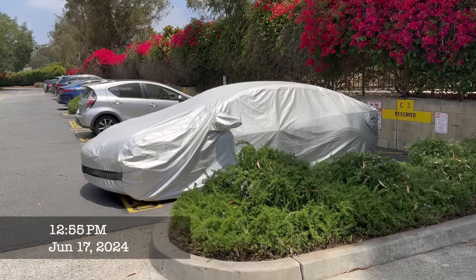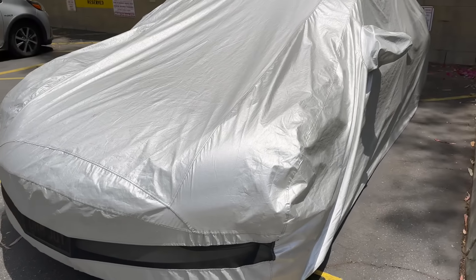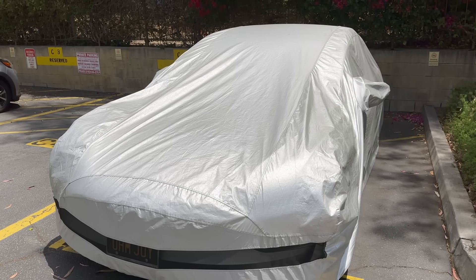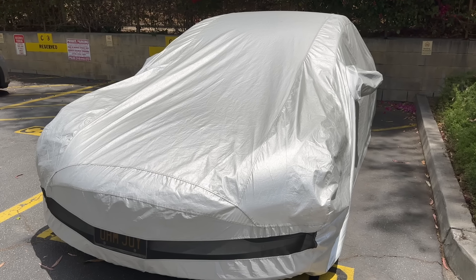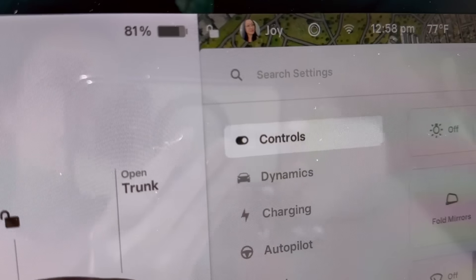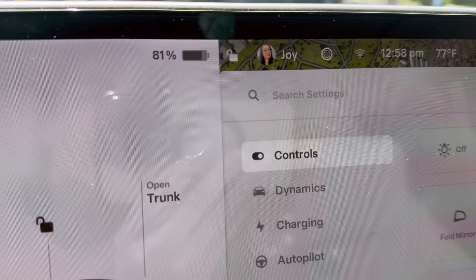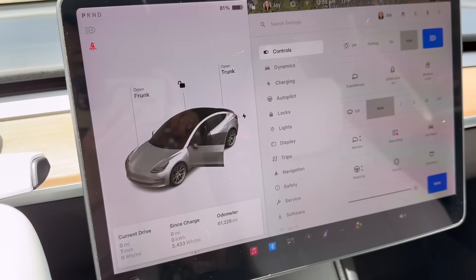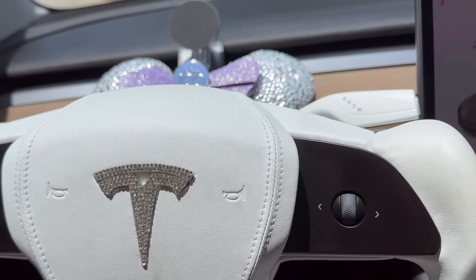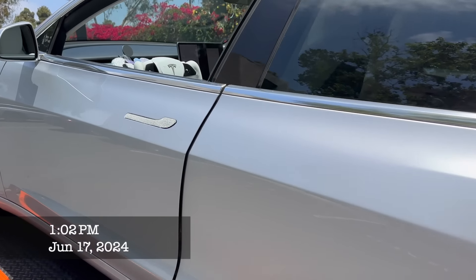It's about one o'clock in the afternoon and the tow truck just got here. I powered down the vehicle overnight, so nothing's coming on right now, and the battery is down to 81% — which is not too bad. As you can see, the door can be shut, so let's take it to the body shop.